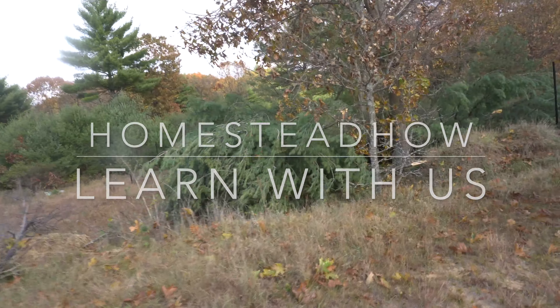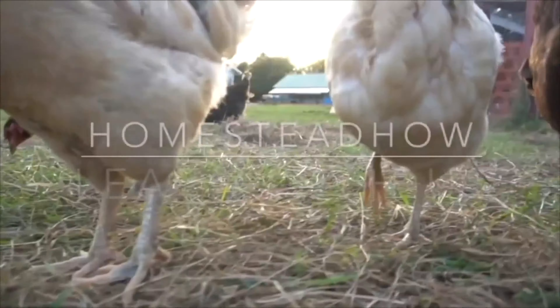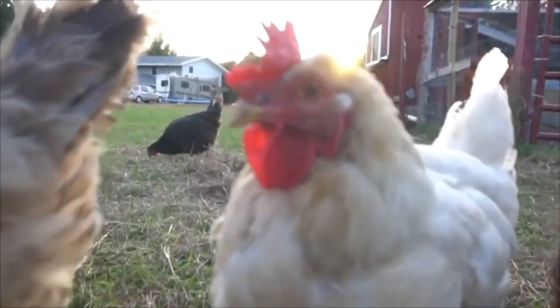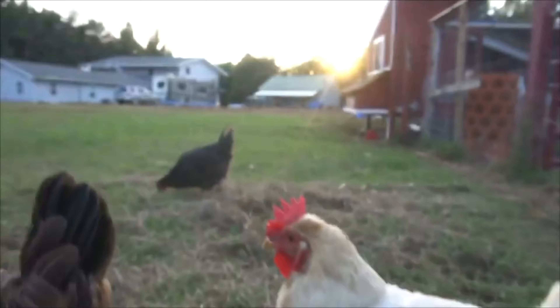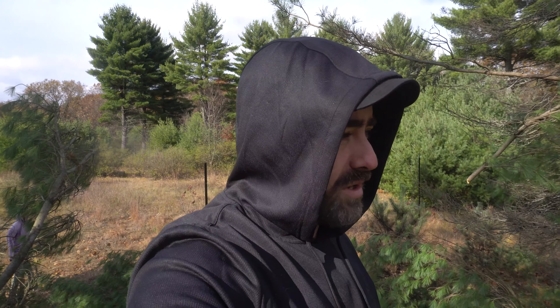Whoa! Oh no, our deer fence! Kerry here from Homestead Hot, welcome to our homestead. We had a huge storm the other night. Our electricity went out, our internet went out for like two days, and we heard a huge boom. I thought it hit the house. There's the house, there's the goat area. Those poor guys must have been freaked out and we didn't notice this for two days.